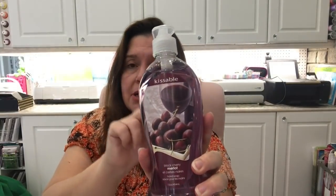I picked up a couple bottles of the Black Cherry Merlot hand soap. My store was completely out of it but this store had two bottles left, so I grabbed both. I'm not sure if the scent is being discontinued or replaced, but I really like it.